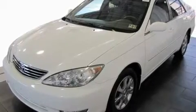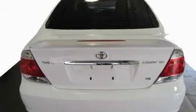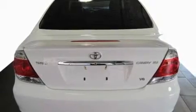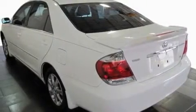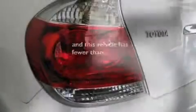Its top features include a power driver's seat, cruise control, steering wheel-mounted stereo controls, a leather interior, a full-size spare tire, rear impact crumple zones, multi-reflector halogen headlights, an anti-lock braking system, and a rear window defroster. This vehicle has fewer than 52,000 miles on the odometer.